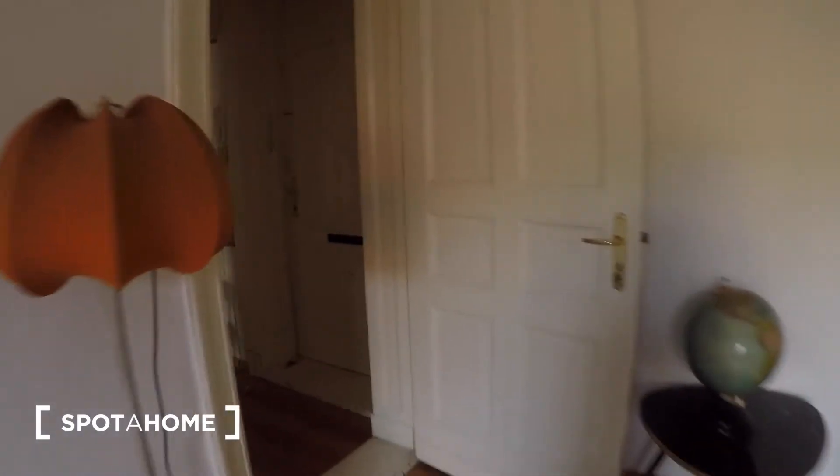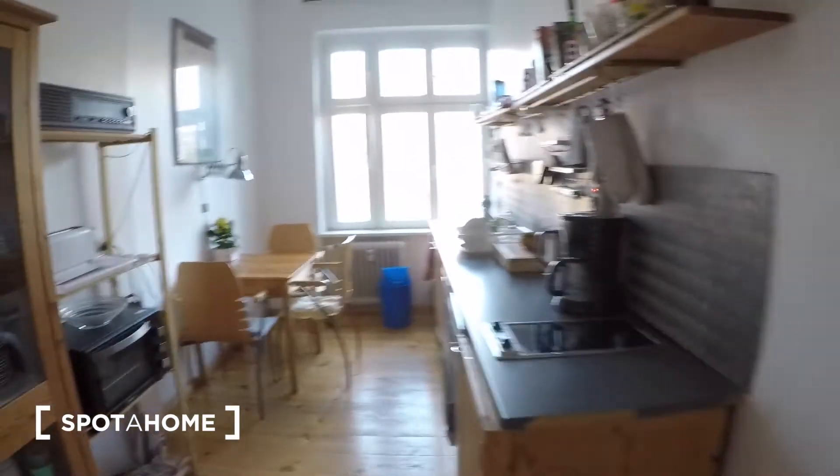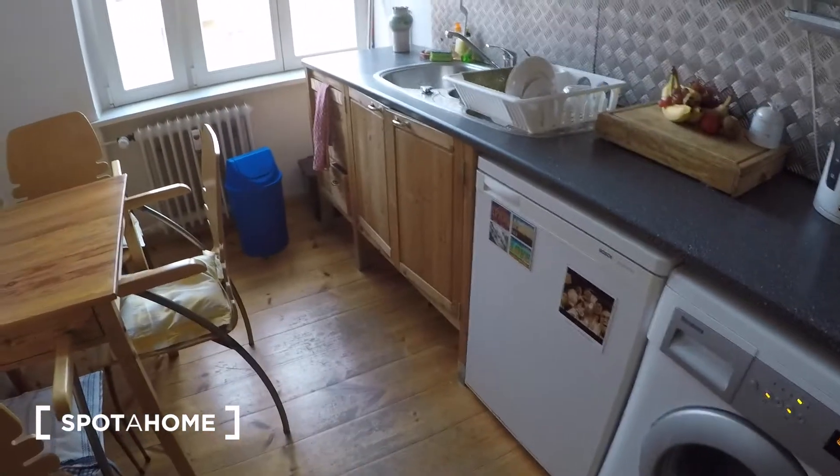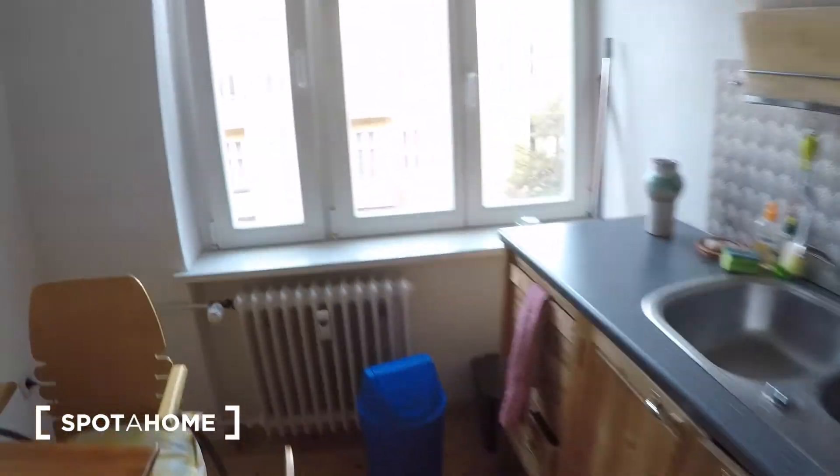Here's the front door, and here we have the kitchen — and of course your washing machine right there. You have everything that you need: cutlery, utensils, and another dining area.